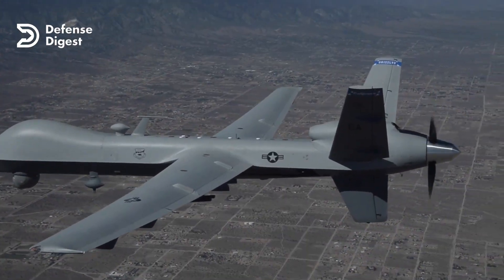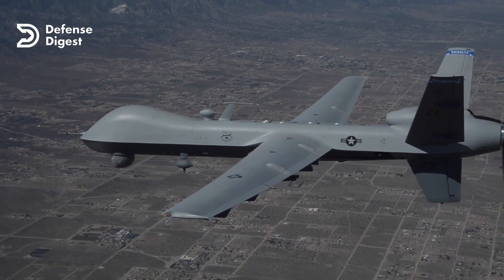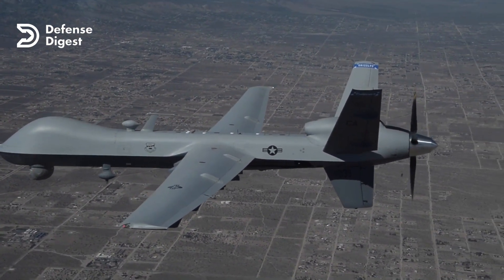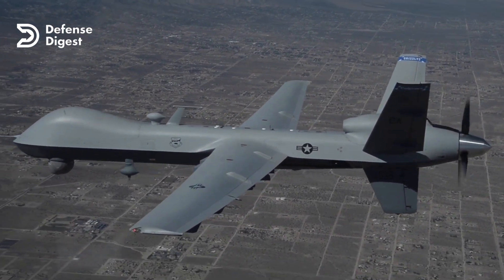What makes the Reaper truly special is its ability to stay airborne for up to 27 hours, allowing it to cover long distances and stay on station for extended periods of time.